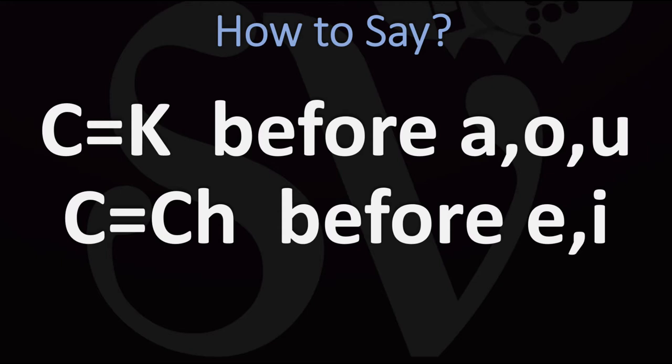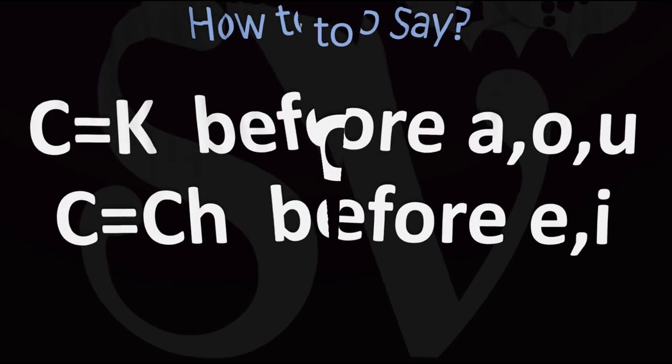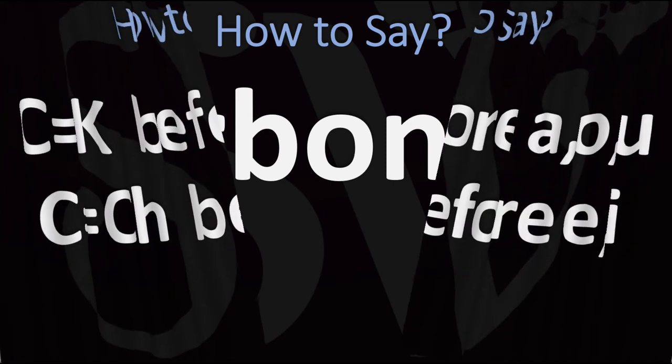Single C is pronounced like a hard C or like a K before every vowel, but before E and I — just like C is generally in English pronounced like a hard C before every vowel but the vowels E and I. Similarly, in Italian, C becomes CH before E and I — the CH sound. Let me just illustrate what I mean here.